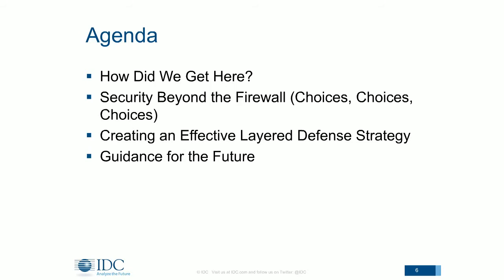Today I'm going to talk about how we got here, because how we got here continues to influence how we think about security. I'll then discuss the many choices we have to provide security beyond the firewall, and talk about creating an effective layered defense strategy. Finally, I'll provide guidance for the future based on our many inquiries with customers, covering best practices and how organizations are thinking about securing themselves against the wide range of attacks we see today.